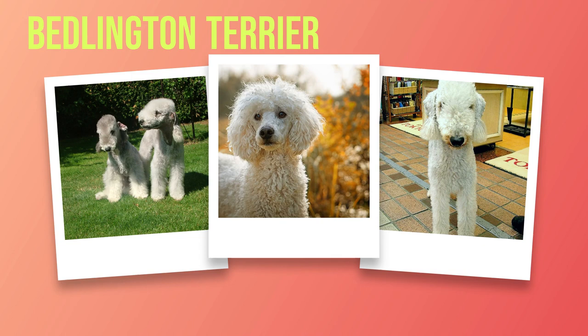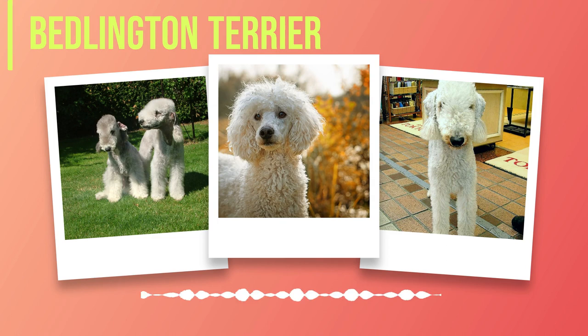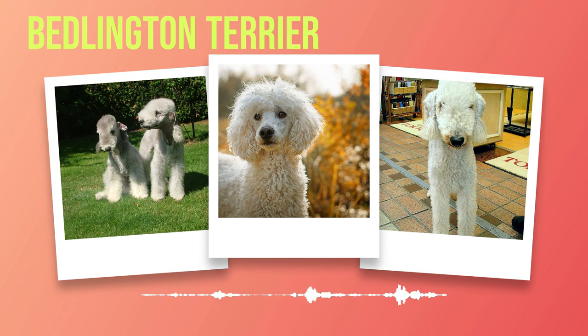A discussion of the Bedlington Terrier's appearance would be incomplete without mentioning its coat. This breed boasts a dense double coat that is soft to the touch. The top coat is wiry in texture, while the undercoat provides insulation against various weather conditions. The coat can come in different colours including blue, liver, sandy, and even cream. However, it's worth noting that puppies are usually born with darker coats that lighten as they mature.